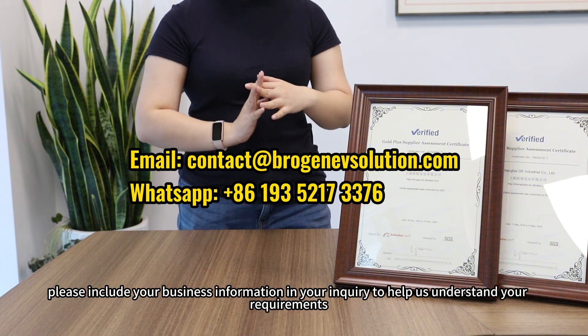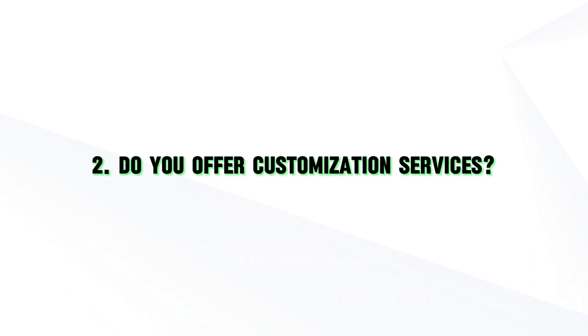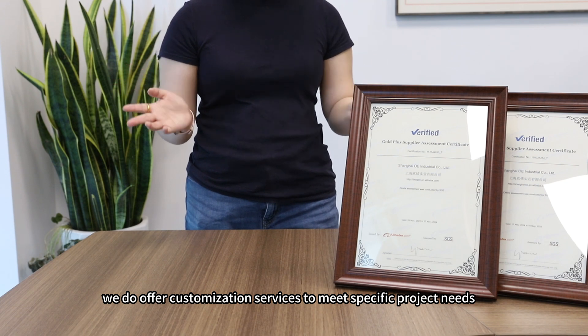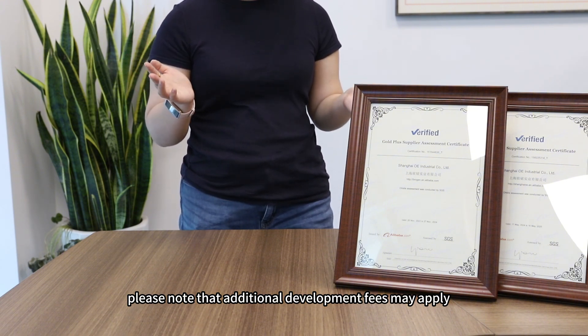To assist you better, please include your business information in your inquiry so we can understand your requirements. Do you offer customization services? Yes, we do offer customization services to meet specific project needs. Please note that an additional development fee may apply.